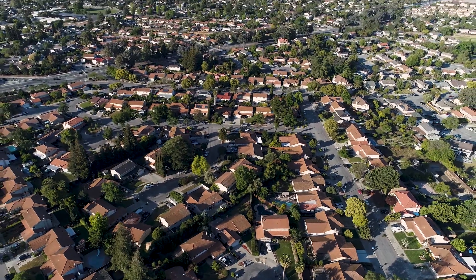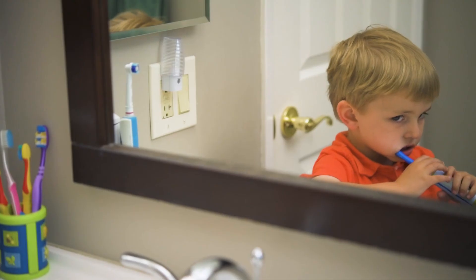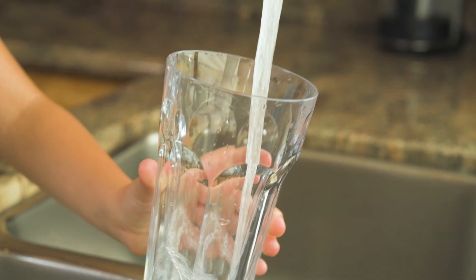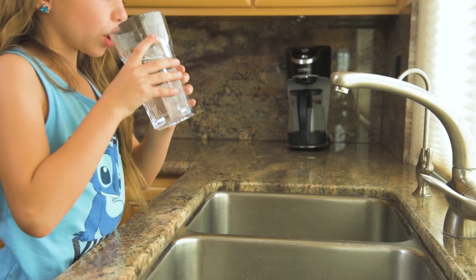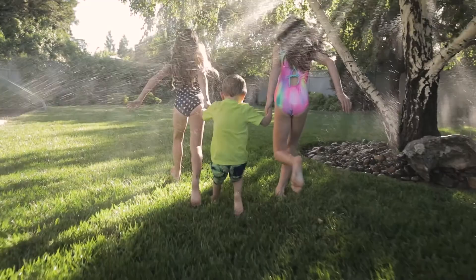Every day, for the last 150 years, San Jose Water has provided generations of residents and businesses in our growing communities with high-quality, life-sustaining water. Today, we are responsible for over 1 million people in the greater San Jose area.